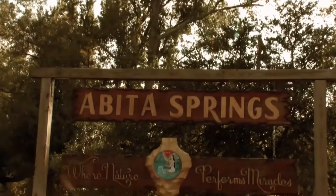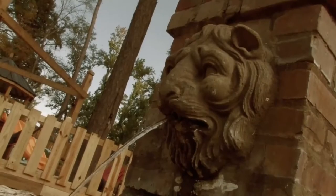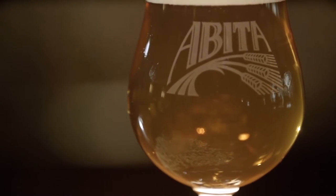Welcome to the Abita Brewery. The small town of Abita Springs has been our home for a long time, and it's actually how we got our name. Abita is Louisiana's very first craft brewery. We started creating our full-flavored ales and lagers in 1986, long before people even started calling it craft beer.